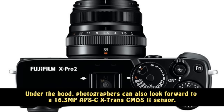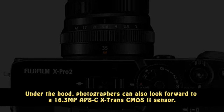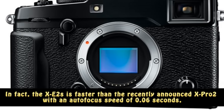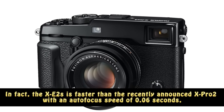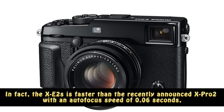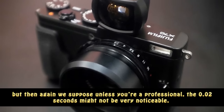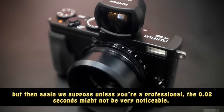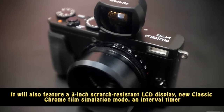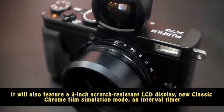Under the hood, photographers can also look forward to a 16.3 MP APS-C X-Trans CMOS 2 sensor. The XE2s is faster than the recently announced X-Pro2 with an autofocus speed of 0.06 seconds, but unless you're a professional, the 0.02 seconds difference might not be very noticeable. It will also feature a 3-inch scratch-resistant LCD display.